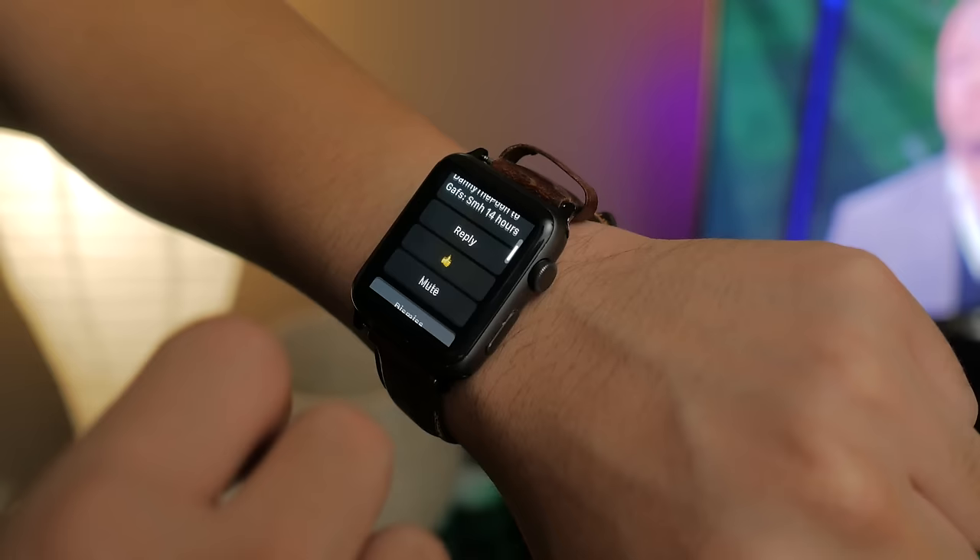G'day guys, how's it going? My name is CJ. Let's talk about smartwatches. Aside from being a product inside a struggling market, what makes smartwatches so unique and so important?